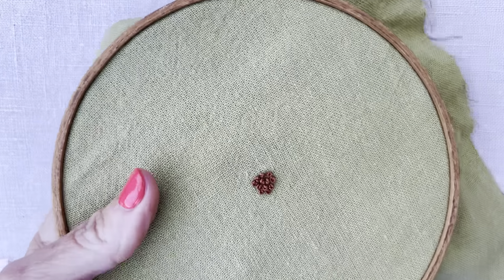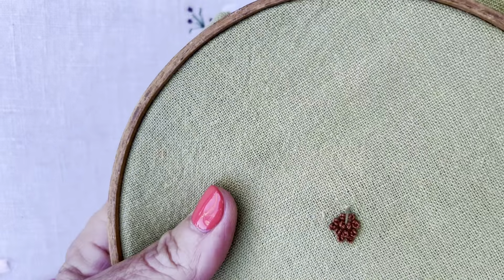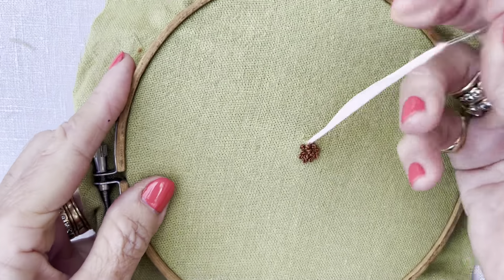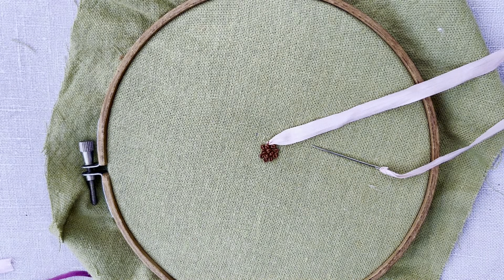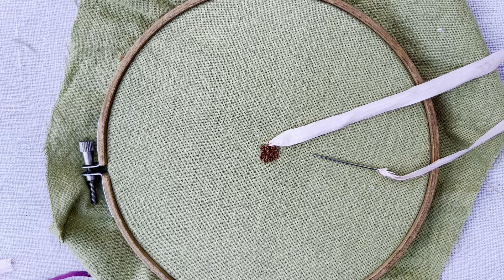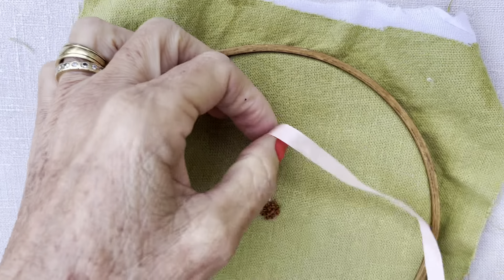All right, we're going to now make a ribbon stitch. I am going to be using a seven millimeter silk ribbon. I am also going to encourage you to press your ribbon no matter how flat or smooth you think it is. These little hair straighteners come in very handy — this one's about 12 years old and you just run your silk ribbon through it. Silk is a natural fiber so it has a memory, so even the tiniest crease in your silk ribbon, as you pull it through, it's going to crease on that same place over and over again.